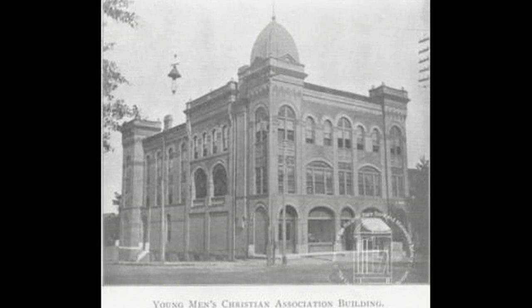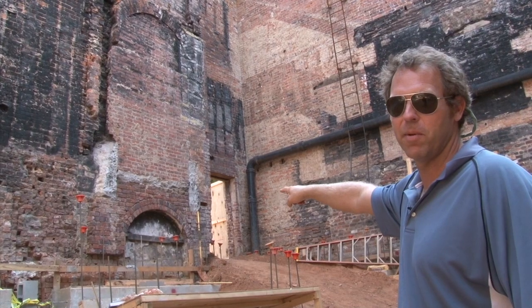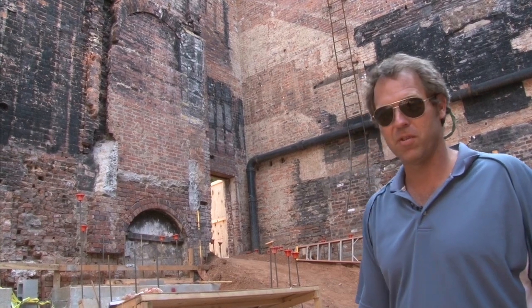You walked up some steps and came in that back door. And then that arch below it was the basement door — you always hear about there being a swimming pool down here. So that was where you came in to go swimming. The swimming pool was about right here where I'm standing. I would have been standing in the swimming pool 120 years ago. Wild.